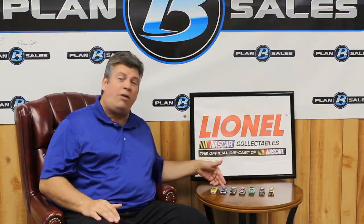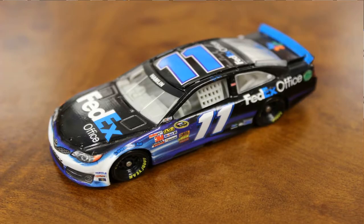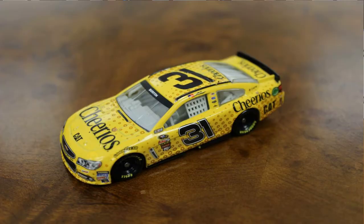We have the trio of FedEx cars — the Freight car, the Ground car, and the Office car — all Denny Hamlin cars that he wheels from Joe Gibbs Racing. Just get all three with their different looks. We also have the Cheerios Chevrolet of Jeff Burton from Richard Childress Racing, another one of the various paint schemes from that team.